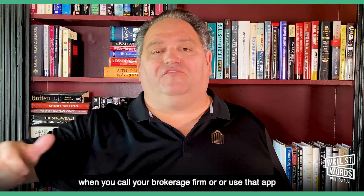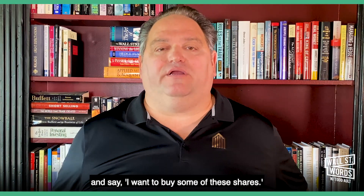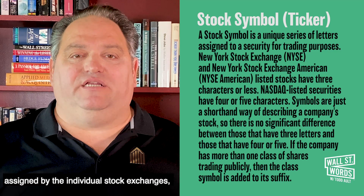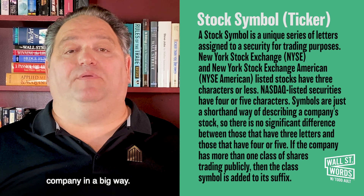This identifies the stock you want to trade when you call your brokerage firm or use an app like Robinhood to put in the symbol and say, I want to buy somebody's share. These symbols are assigned by the individual stock exchanges. The companies request them and they can generally identify the company in a big way.